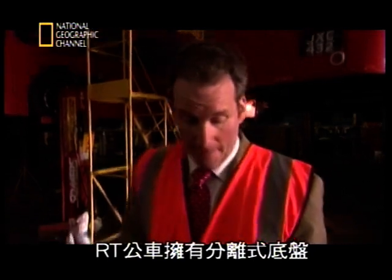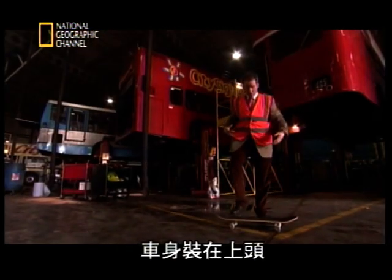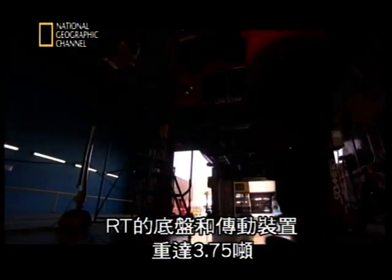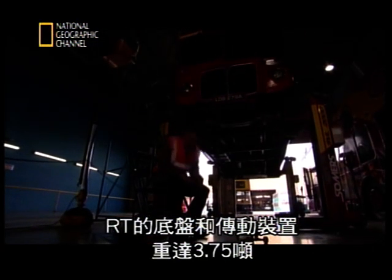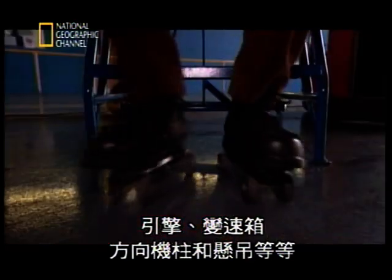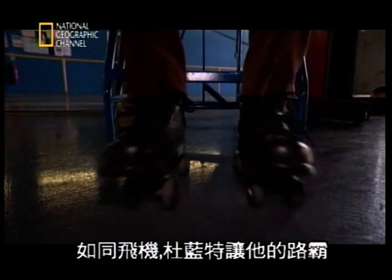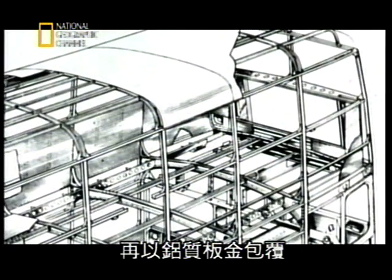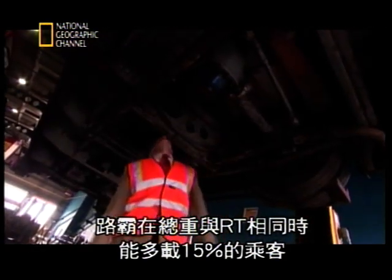The RT has a separate chassis and a body built on top — the chassis supports everything. The RT chassis and running gear weighed a massive 3¾ tonnes. If Durrant could lose some of that weight, his new bus could carry far more passengers. If you do away with the chassis, the body has to be much more rigid, because not only does it have to support itself, it has to support everything else — the engine, the gearbox, the steering, the suspension, everything. Like an aircraft, Durrant gave his Routemaster a rigid, lightweight frame called a monocoque, onto which the aluminium panels were mounted. With no heavy chassis, the Routemaster could carry 15% more passengers than the RT for the same overall weight.